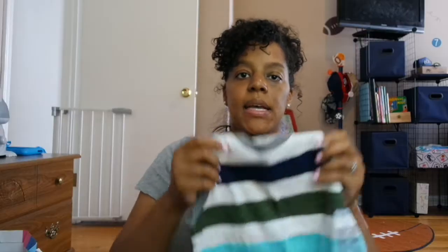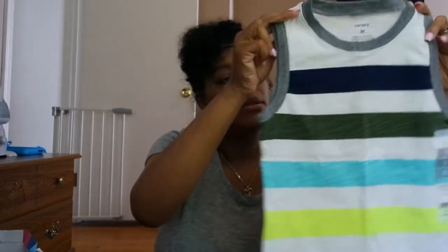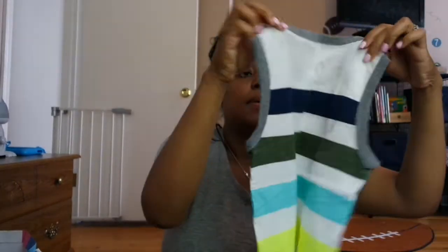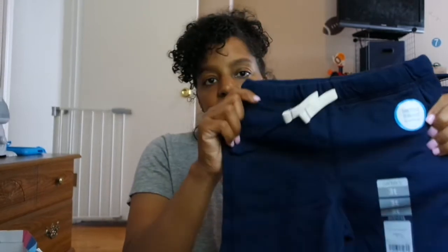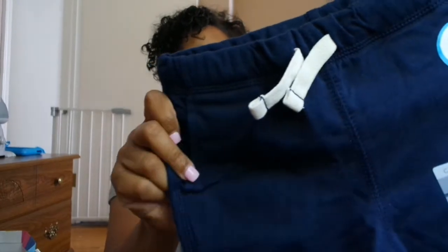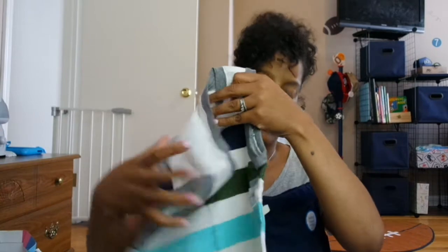Here is a black tank top that I bought from Carter's — it's a size 3T. Here are some shorts that can be paired with that tank top, also from Carter's, size 3T — just navy blue with a white drawstring. I'll show them together so you can see how it may look.